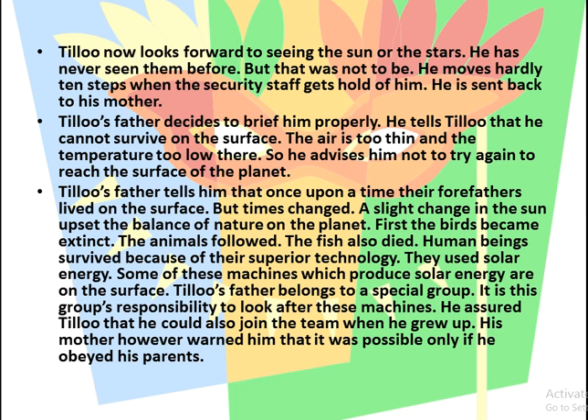Tillou's father tells him that once upon a time their forefathers lived on the surface, but times changed. A slight change in the sun upset the balance of nature on the planet. First the birds became extinct, then the animals followed, then the fish also died. Human beings survived because of their superior technology. They now use solar energy, and some of the machines which produce solar energy are on the surface.